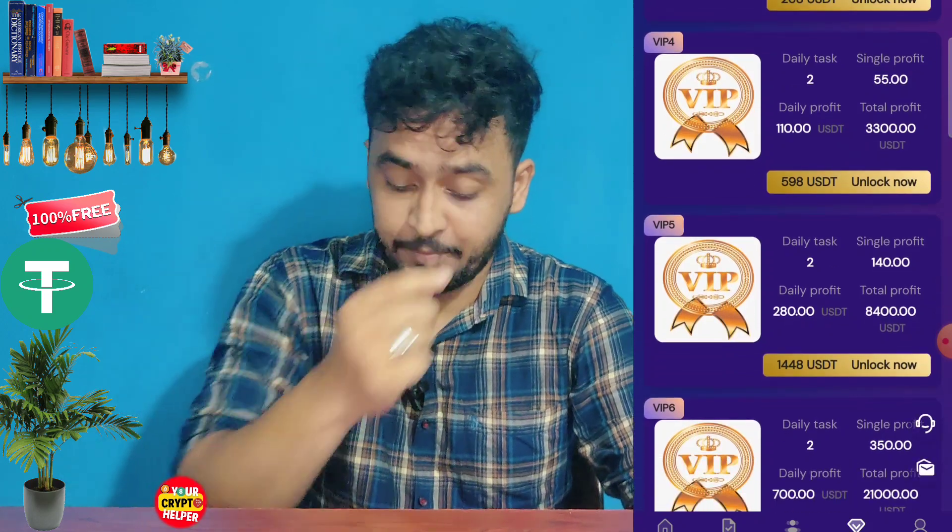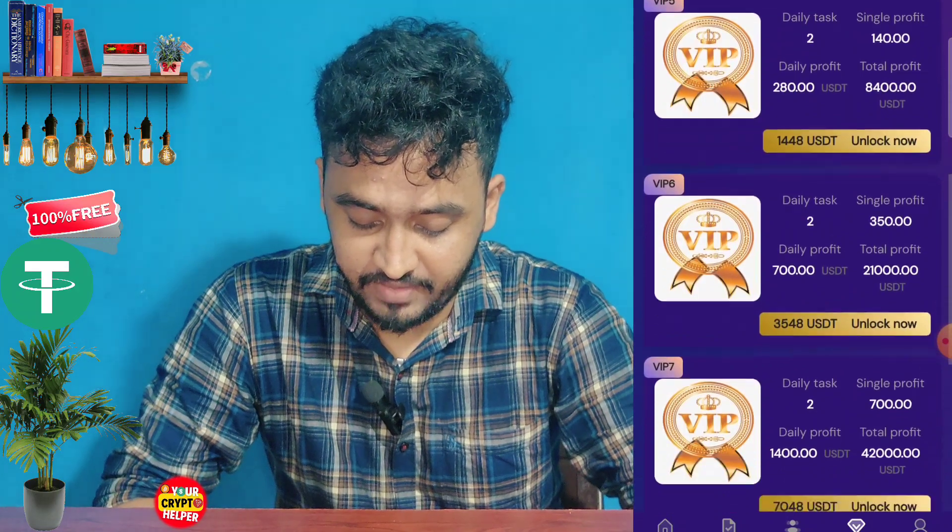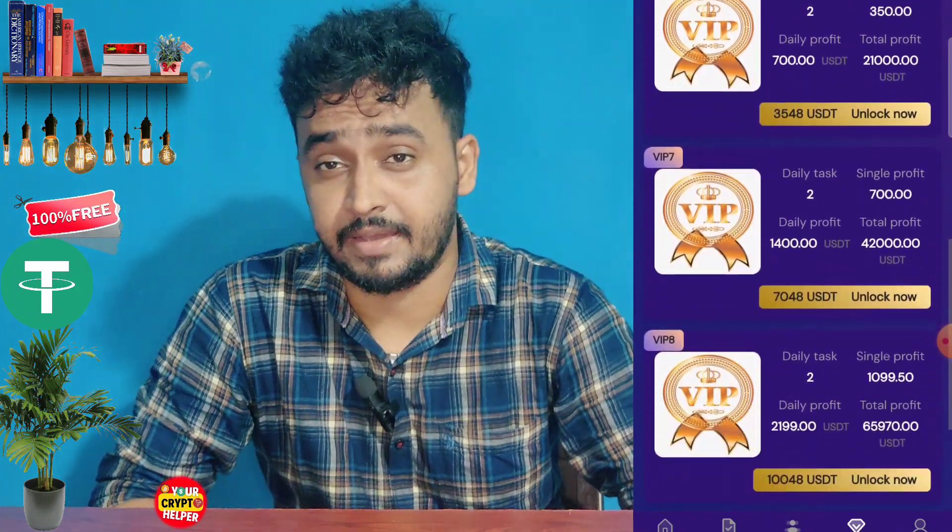If you invest $598, you get $110 USDT every day. If you invest $3,548, you will get $700 USDT every day. If you invest $10,048, you will get $2,199 USDT every day. And if you deposit $30,048, you will get $1,599 USDT every day.